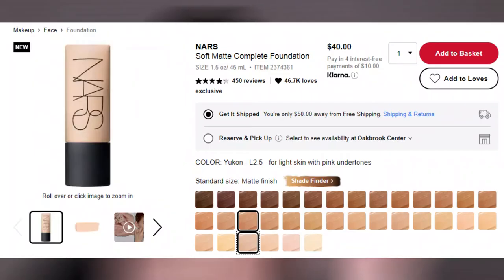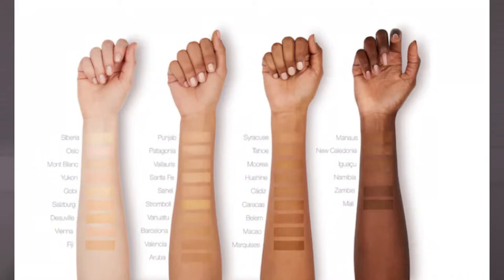The NARS Soft Matte Complete Foundation retails for $40 and you get 1.5 fluid ounces of product, which is more than a standard foundation. There are 34 shades in this range that go from fair to very deep. I picked up the shade Yukon L 2.5 — the shade swatch is really pink, but once I apply it to my face, it actually wears pretty okay.